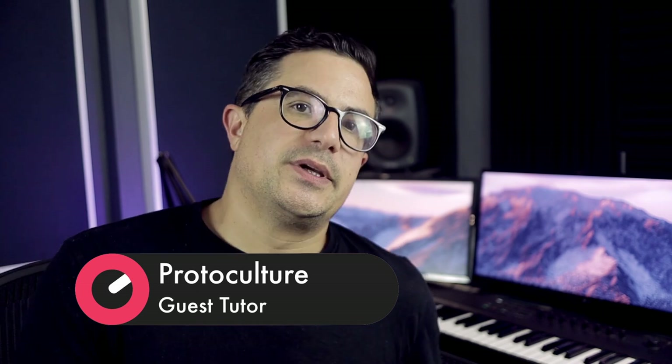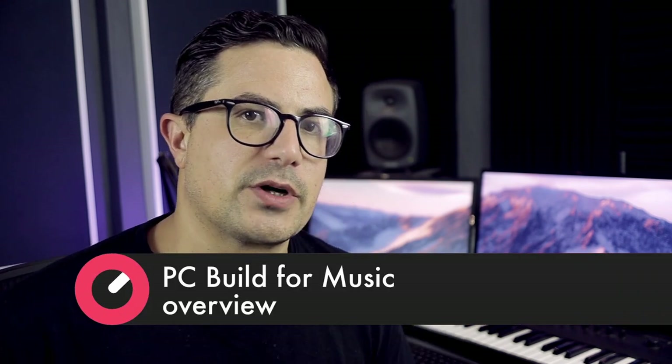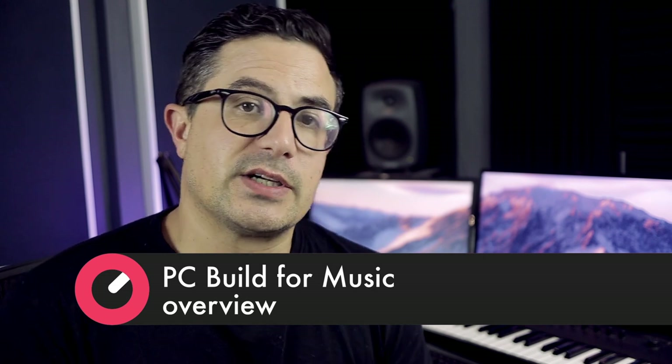Hey, what's up guys, it's Nature from Protoculture and Shadow Chronicles. Welcome back to another Sonic Academy video. Today we're going to be talking about computer specs and hardware, specifically for a Windows build. It's recently become time for me to upgrade my studio setup — it's getting a little bit old and I wanted to get some fresh hardware into the machine so I can run more in my projects.